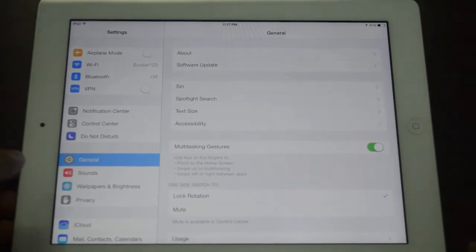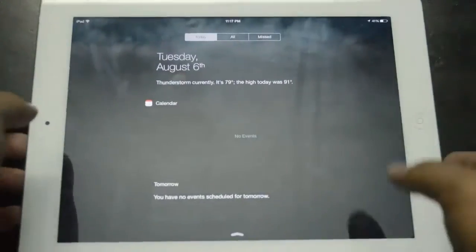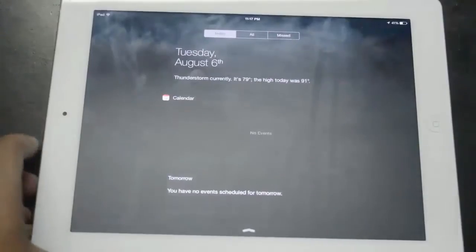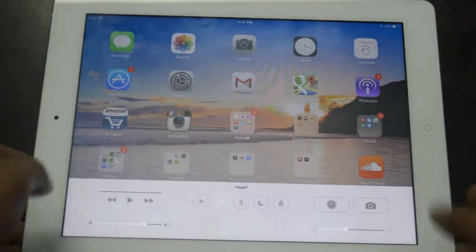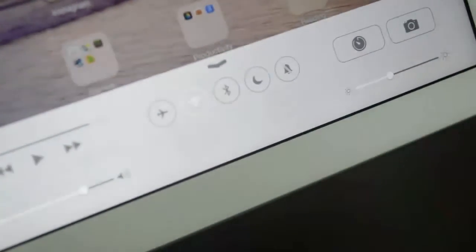Now number three, we'll take a look at the Notification Center and Control Center. Basically, it's a lot less transparent now — it is actually a lot more black. That's the first thing I noticed: Notification Center is a lot less transparent. And the same goes for the Control Center as well — it's a lot more white or grayish and also a lot less transparent.